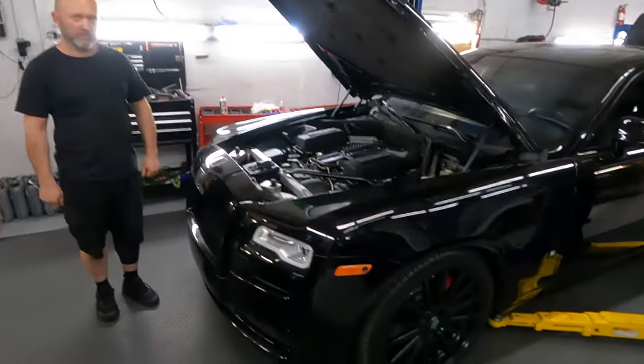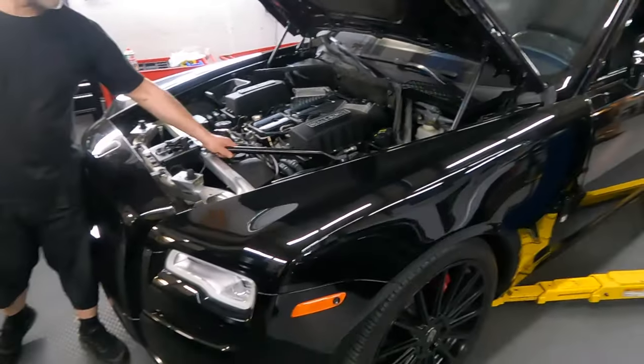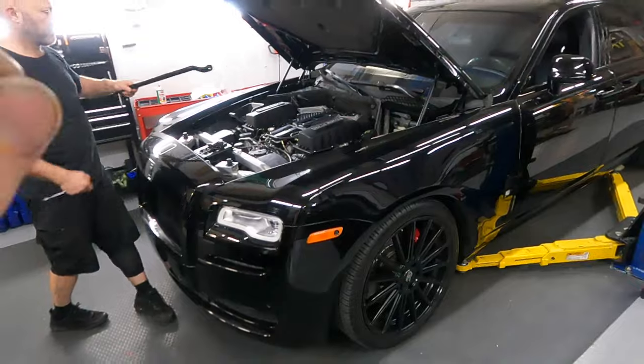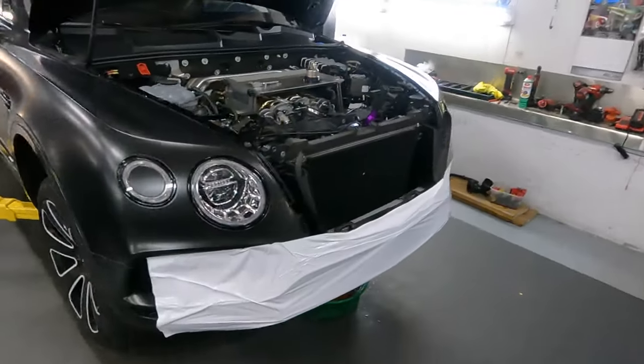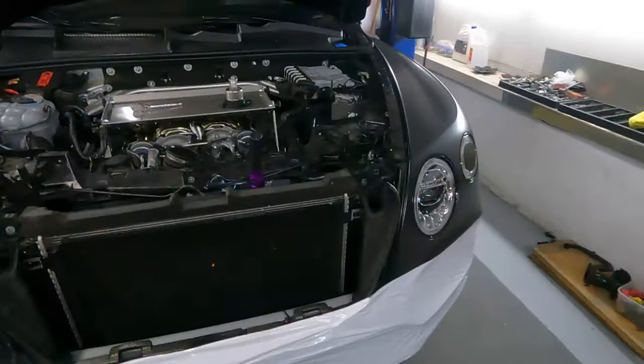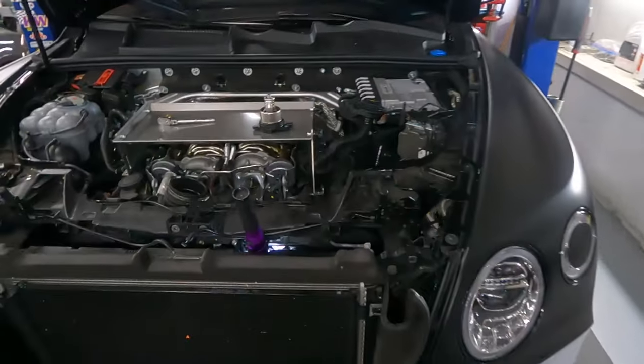The car is running perfectly - let's say it's done. Meanwhile, master Dima is working today on the Bentley Bentayga 4-liter, and that car has a problem with overheating.